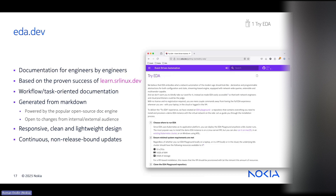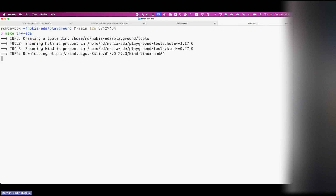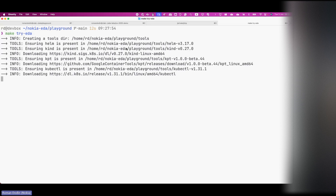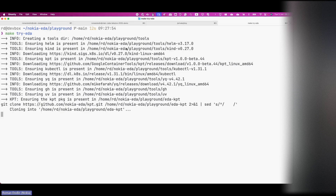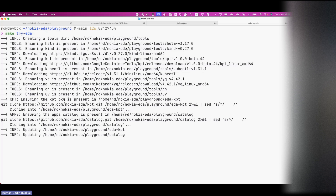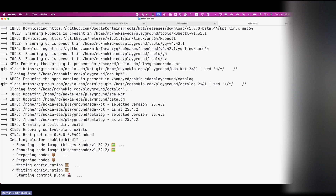I will deploy this right now. I've cloned the playground repository — you can see I'm in my nokia-eda/playground directory. It's a public repository, you don't need to be part of the org. I'll just type 'make try-eda' — this is all you need to do. The installation will start. The system is based on Kubernetes, so 'make try-eda' will deploy a small Kubernetes cluster on your machine and install EDA components on it — lots of pods, deployments, and services — all part of your installation.